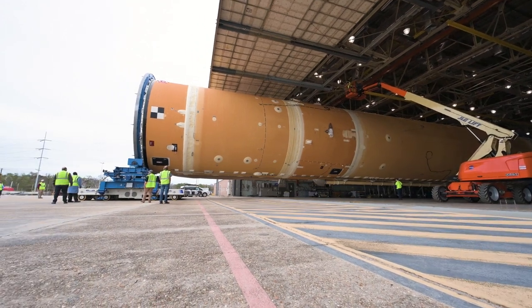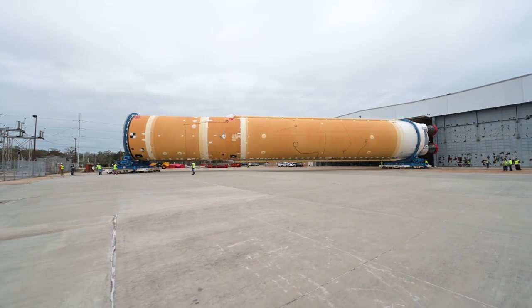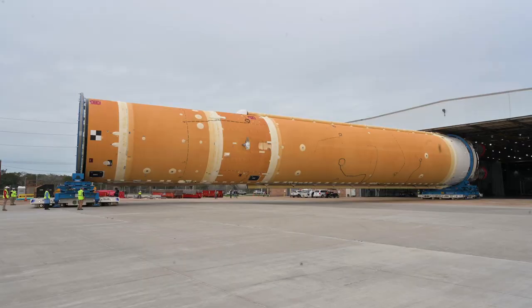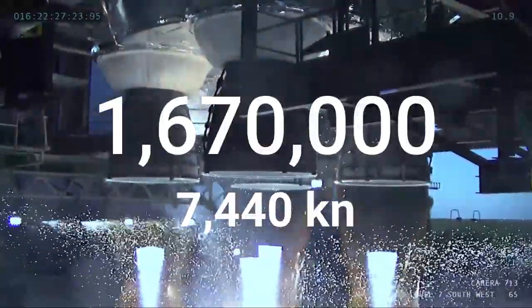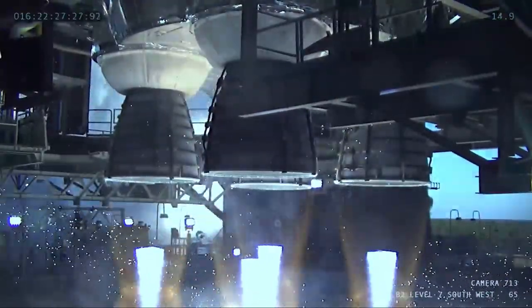The backbone of the SLS rocket is its gigantic core stage. Weighing nearly 94 tons and at a length of 212 feet, it is the largest rocket stage NASA has ever built. Powered by four RS-25D main engines, which are being reused from the shuttle program, the SLS core stage produces 1.6 million pounds of thrust when it lights up on the pad, and does not stop burning until it reaches orbit — a full eight minutes long.